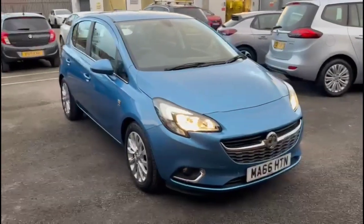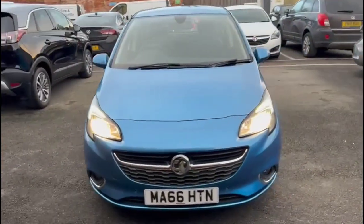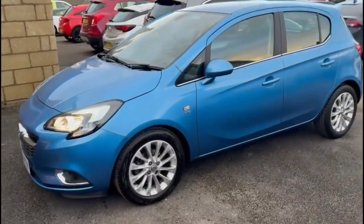Hello, welcome to Bayless Vauxhall. Today we're viewing a Vauxhall Corsa 1.4 SE. This vehicle's mileage is 12,745 miles and it's finished in blue. It also comes with Bayless warranty with the option to extend it to 36 months.